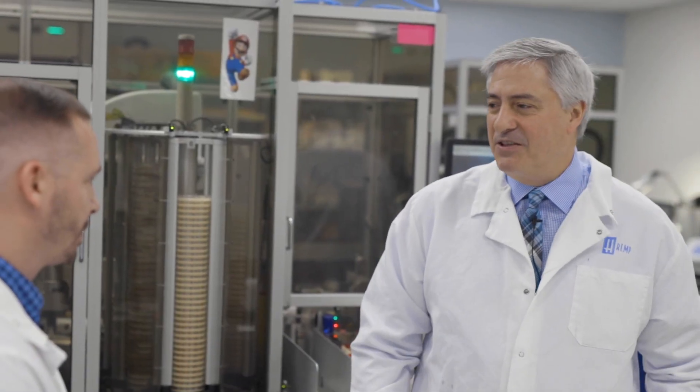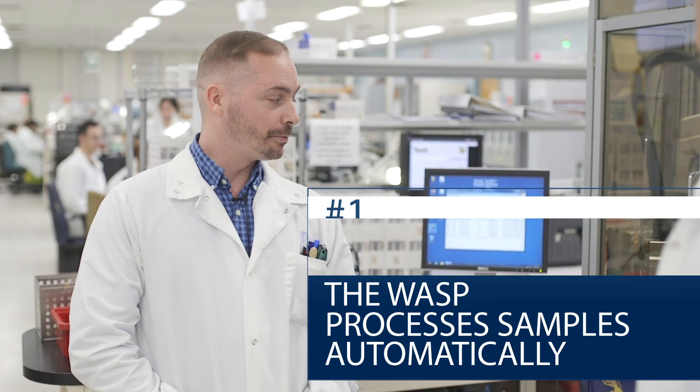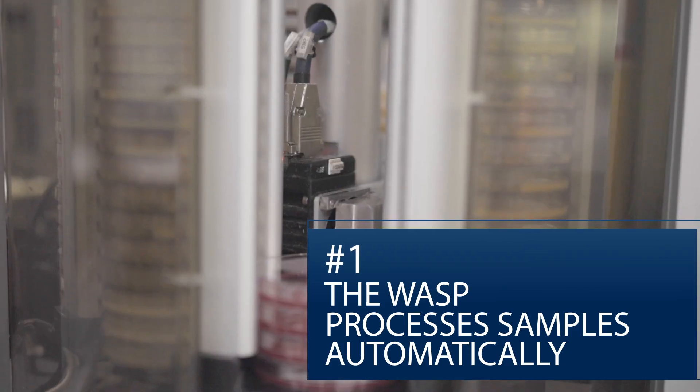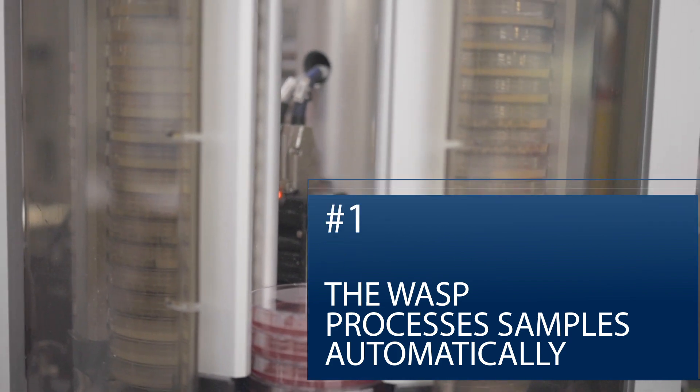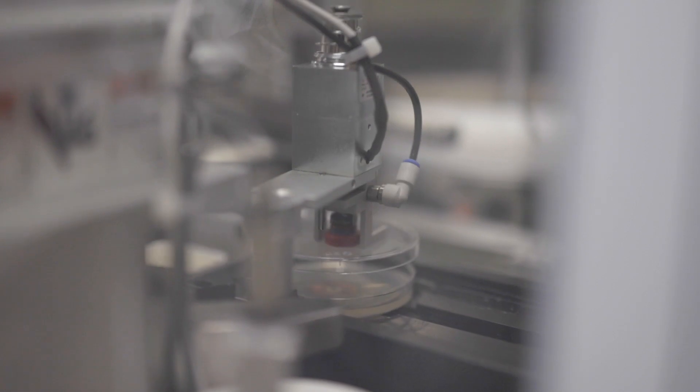What do you think of the three things I should know about microbiology here at Hamilton Health Sciences? Well, the up-and-coming automation, which is what we're standing behind here, which is the WASP. It's very new in terms of microbiology, and it basically samples automatically and takes it from the swab and puts it onto the agar plate, and puts it onto the conveyor belt, which goes into the incubators.